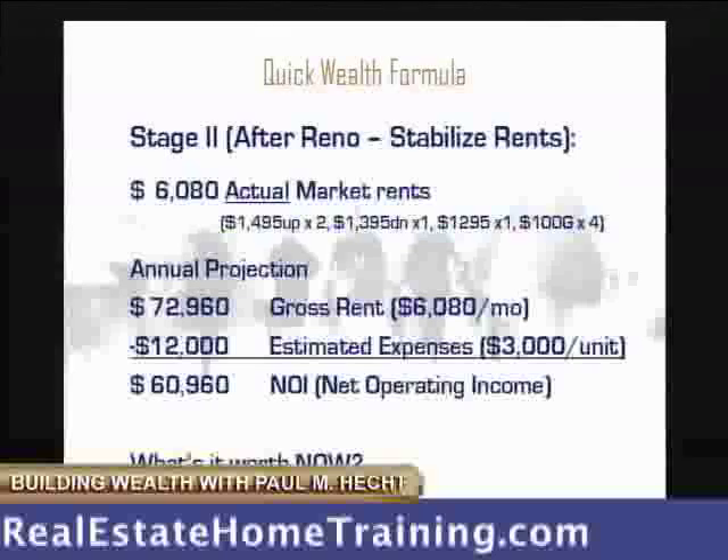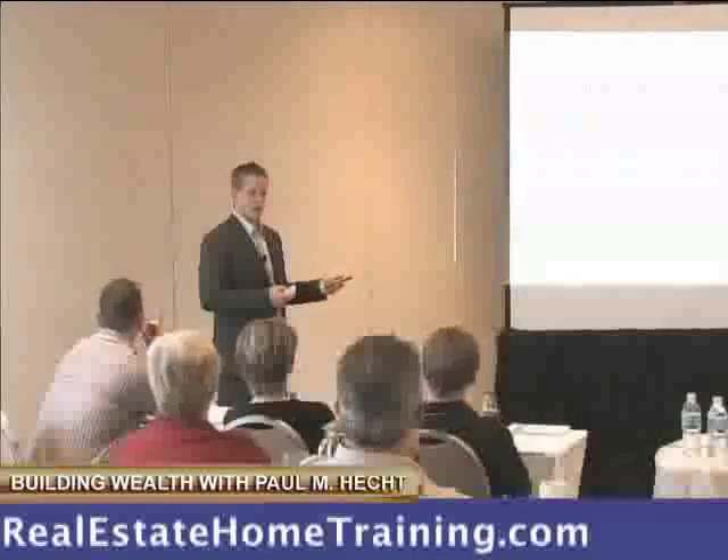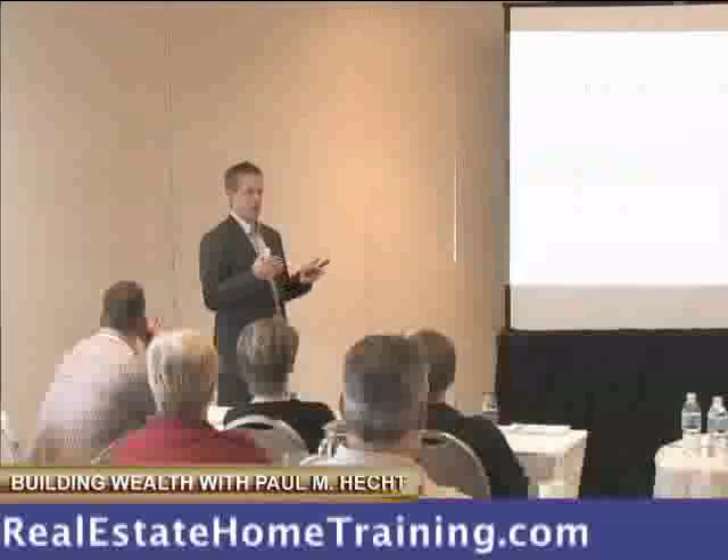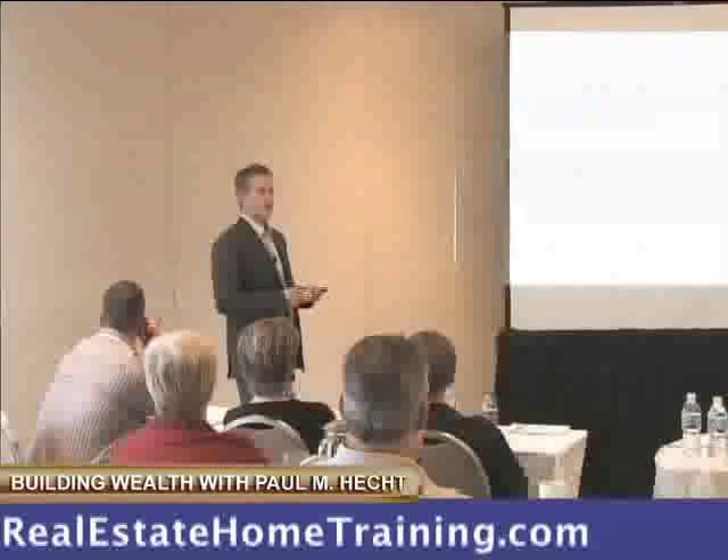So after we had renovated and done that kind of upgrade to it, look at our actual market rents: $14.95 for the two uppers, $13.95 for one of the lowers, $12.95 for one of the lowers, plus four garages at a hundred bucks. Because we blew out those kitchens, we could ask a premium rent. And we put in-suite laundry — once you go up to that price range, those people want in-suite laundry. We happened to have a room that was perfect for it.